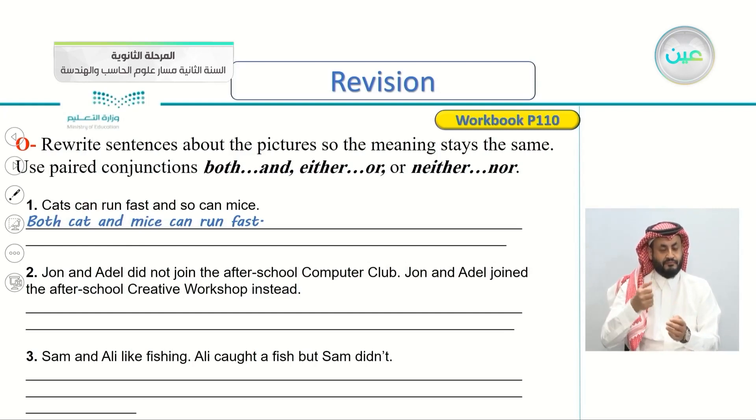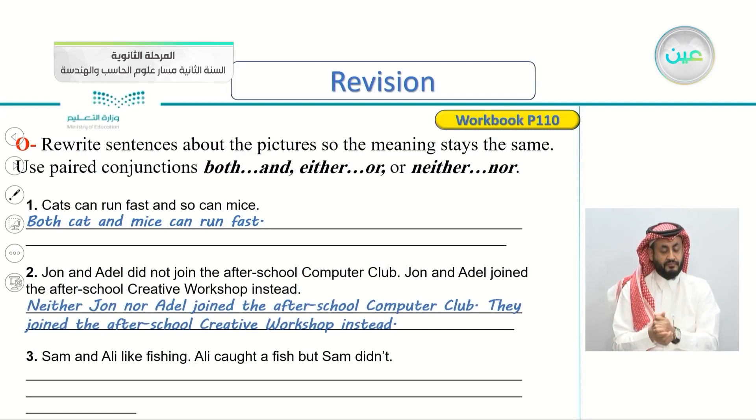John and Adel did not join the after-school computer club. John and Adel joined the after-school creative workshop instead. The correct answer would be: neither John nor Adel joined the after-school computer club — they joined the after-school creative workshop instead.